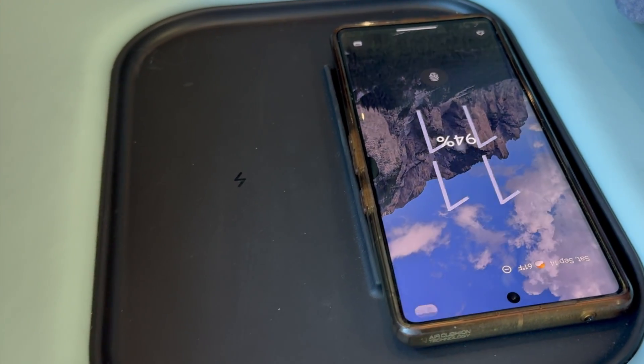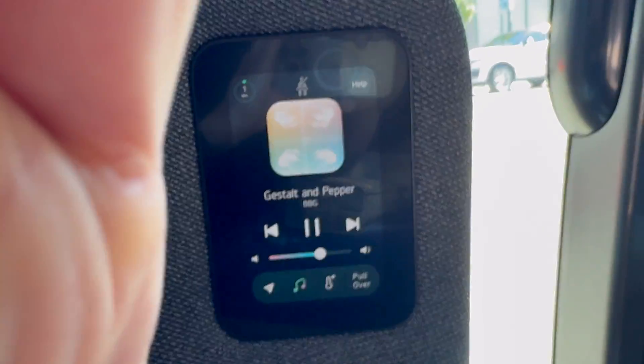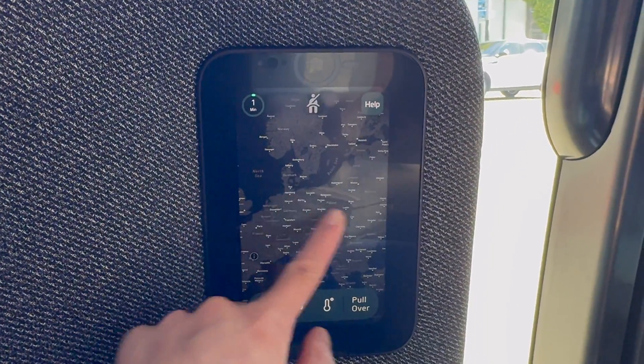Other amenities include wireless charging and USB-C ports for each passenger — all four of them worked. Each passenger also has a small tablet where they can see the car's route and control the music and temperature. Let's go through each of these functions.